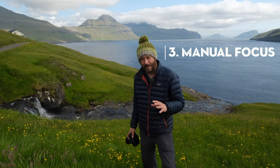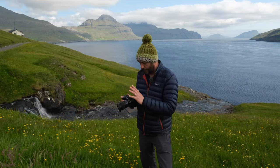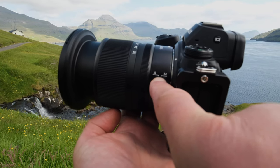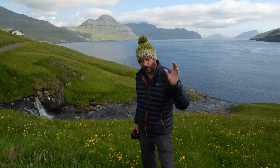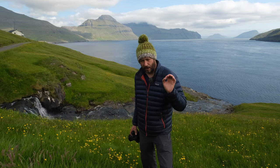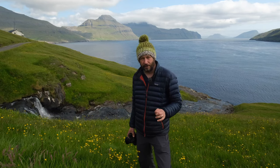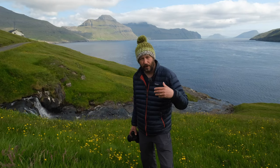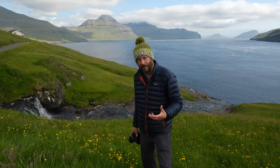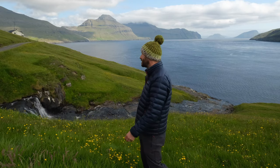The other thing is manual focus. You won't believe how many times I put my camera on my tripod, flick it to manual focus — on the Nikon you can switch it on the lens — focus on what I want in focus, switch to manual focus, and then forget to switch it back to autofocus. So what I always do before pressing the shutter button is check focus, and I always check focus after taking the shot as well. Don't forget those two things.